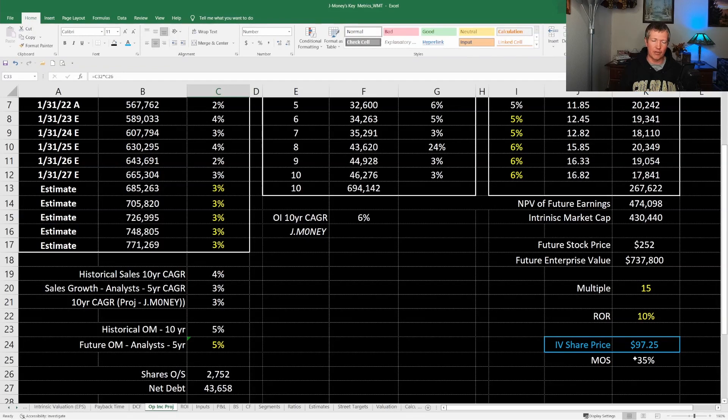Now, Walmart has an incredible moat — a very strong brand moat and a pricing moat. Even with tiny net profit margins, they really force their vendors to reduce prices so they can buy inventory as cheaply as possible and pass savings to the end customer. That's why people go to Walmart — they know it's the cheapest place to get a lot of items. They're also a dividend payer doing share buybacks. I don't factor in share buybacks or dividends in my intrinsic value because if companies get in trouble, the first thing they cut is share buybacks, and then dividends.